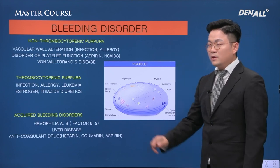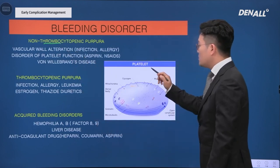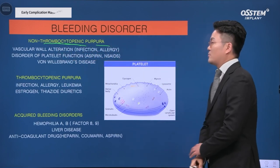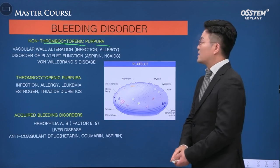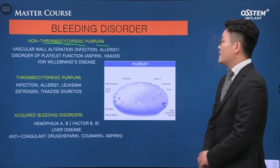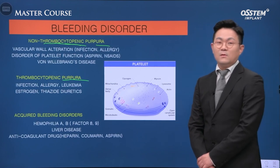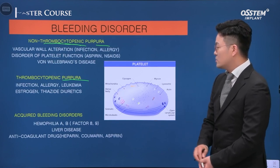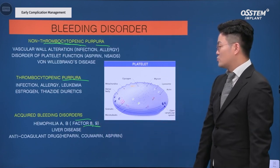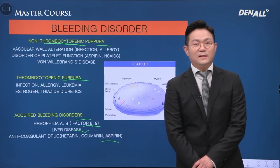There are many different types of bleeding disorders. First, non-thrombocytopenic purpura — purpura occurs when platelets are not deficient, due to vascular wall alteration by infection and allergy, or disorder of platelet function by taking aspirin and NSAIDs, and von Willebrand's disease. Also, thrombocytopenic purpura caused by infection, leukemia, or drugs. Acquired bleeding disorders include hemophilia, factor VIII or IX deficiency, liver disease, heparin, coumarin, and aspirin — bleeding occurs because of these drugs.